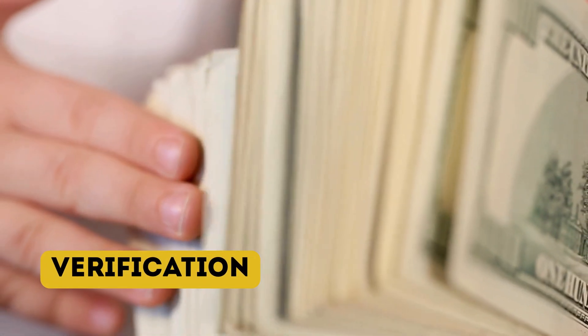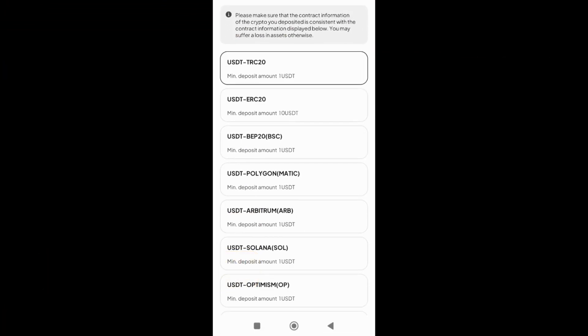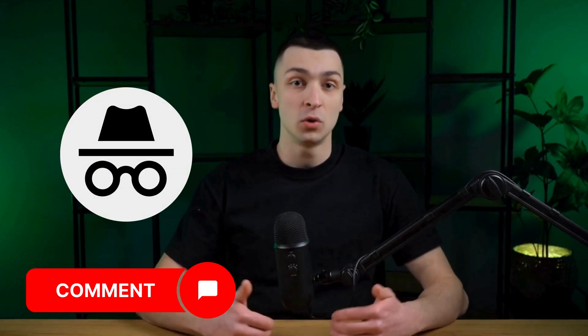KYC is not mandatory on WEX, giving you the freedom to trade, deposit, and withdraw funds without the need for identity verification. However, completing the KYC process provides access to additional features, such as higher withdrawal limits. Write in the comments — do you go through KYC on the exchange or trade anonymously?